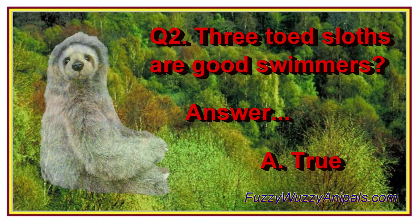Question 2: Three-toed sloths are good swimmers. A. True.